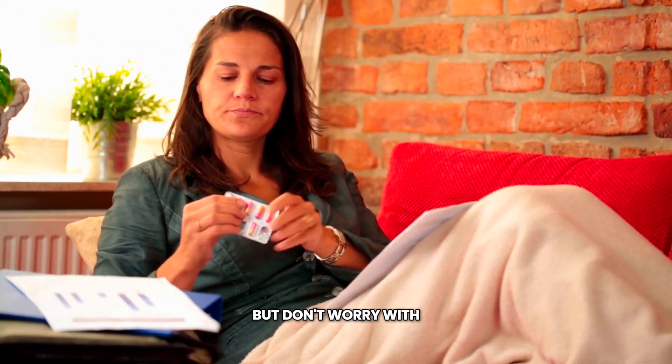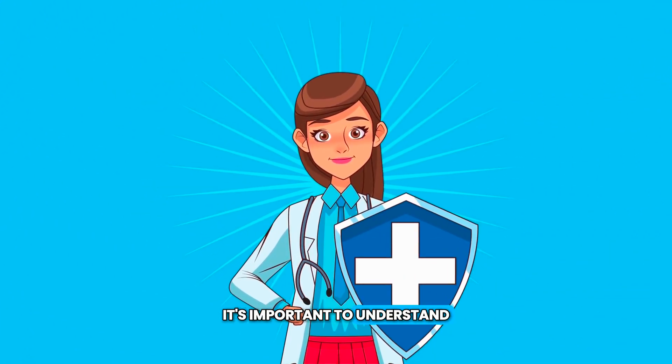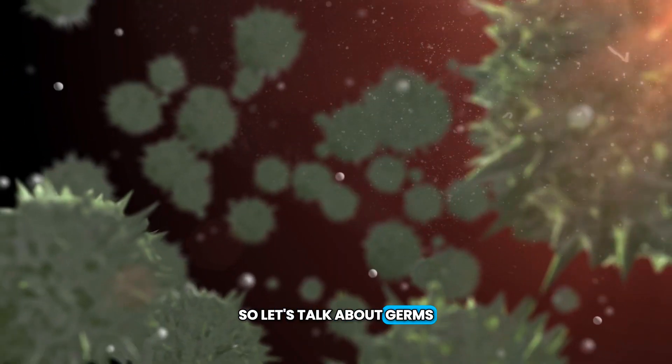Susie has a cold, which comes from a certain type of germ called a virus. But don't worry. With some medicine, soup, and rest, Susie will be feeling much better soon. It's important to understand the reasons why we get sick. So, let's talk about germs.